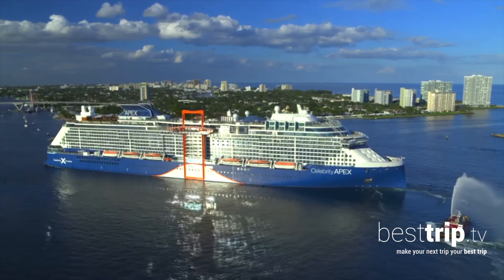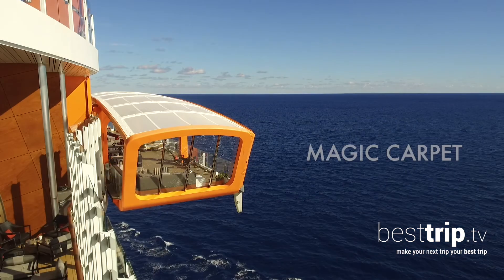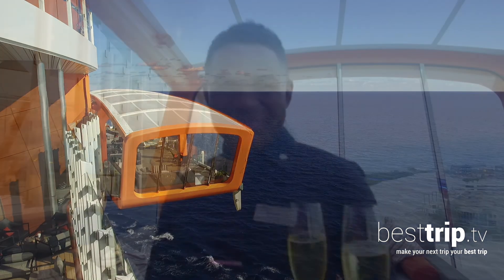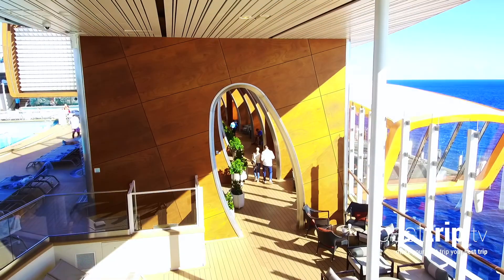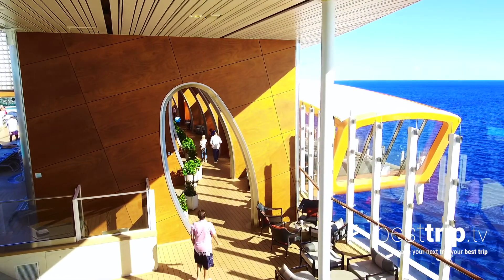You'll recognize any of the Edge class ships even at a distance at sea for their distinctive design — an engineering and architectural marvel called the Magic Carpet. That's a tennis court-sized venue, cantilevered off the side of the Celebrity Apex, painted orange for more style points and even more visibility.